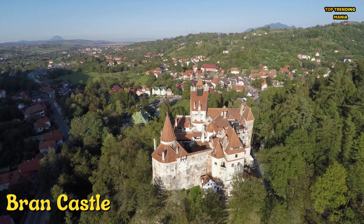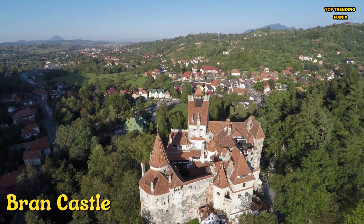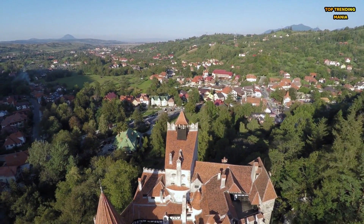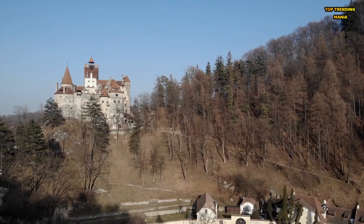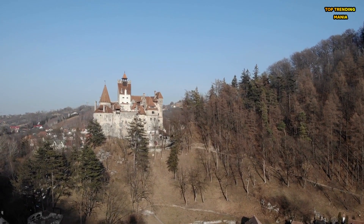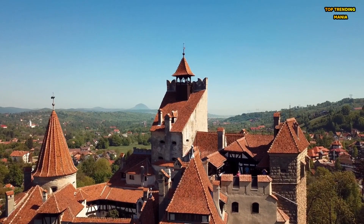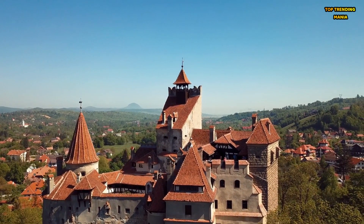Number 9: Bran Castle, located in Transylvania, Romania, is commonly associated with the legend of Dracula due to its connection to the historical figure Vlad the Impaler, upon whom the character of Dracula is based. The castle was originally built in the 14th century to protect against invading Ottoman forces and was later used as a royal residence. Today it is a popular tourist destination and museum, and with its Gothic architecture and eerie reputation, it is a must-see for those interested in history and the supernatural.